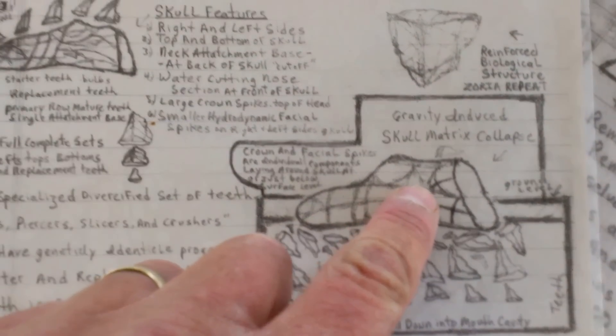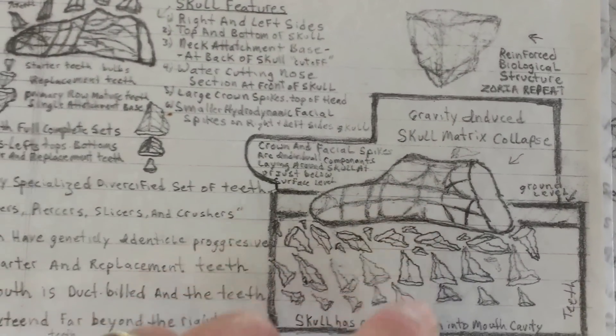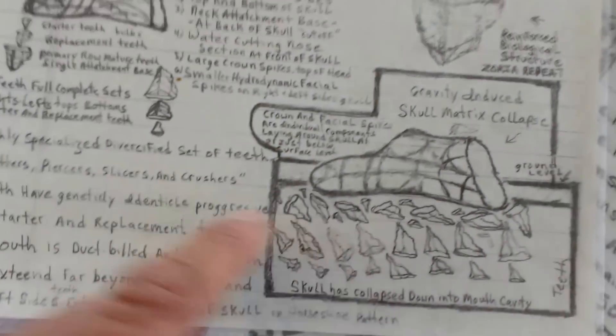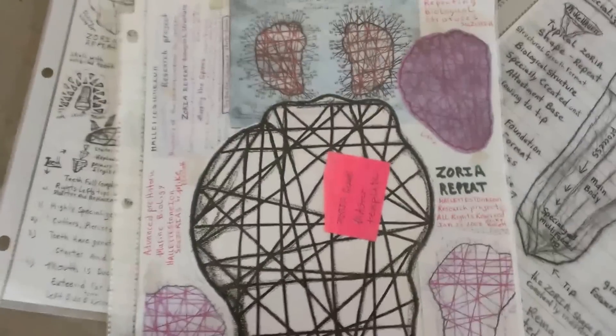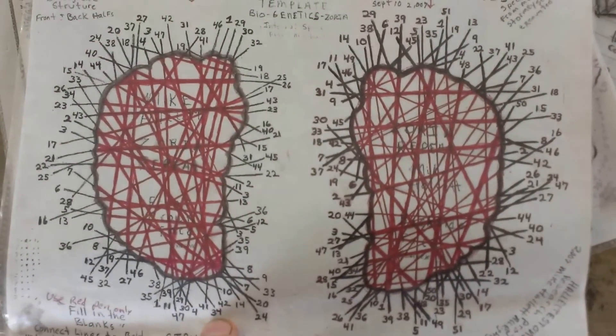At the surface you just see the boulder, which is actually a skull. It has a complete right and left side. Below it, you have a full and complete set of teeth in the skull matrix collapse, all in these biological structures. We spent a lot of time — 5,000 hours — working out the mathematics on the internal substructures.